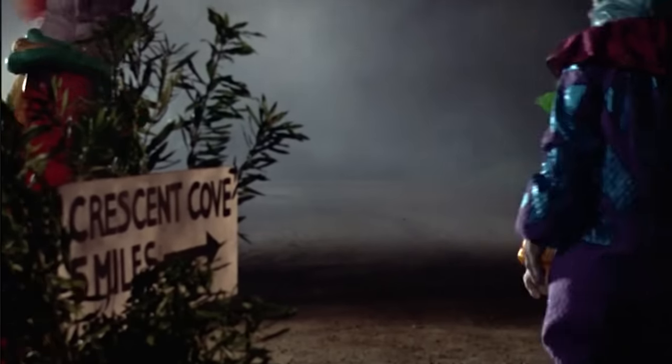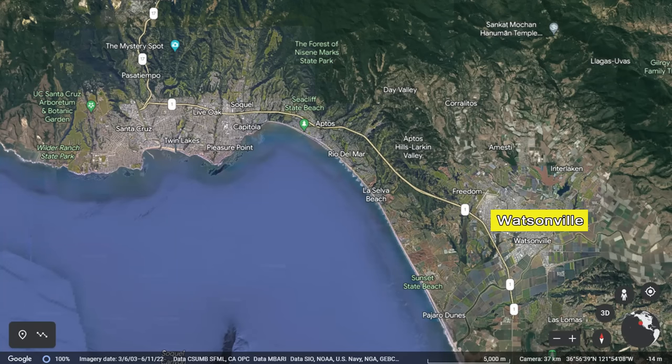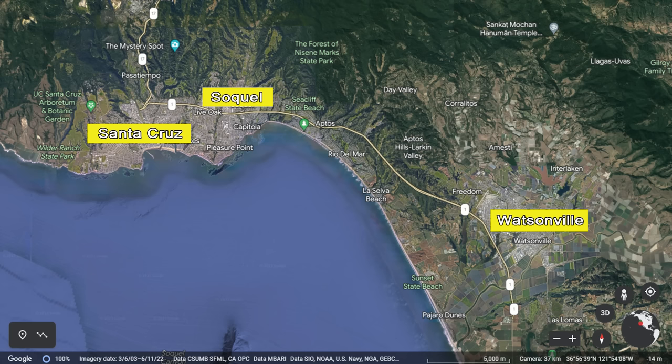The fictional town of Crescent Cove in the movie was filmed in three separate California cities: Watsonville, Soquel, and Santa Cruz. We'll start off with the Watsonville locations, then drive up the freeway to Soquel, and then head up the highway to Santa Cruz.